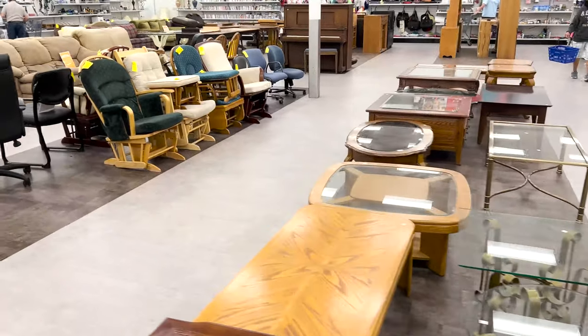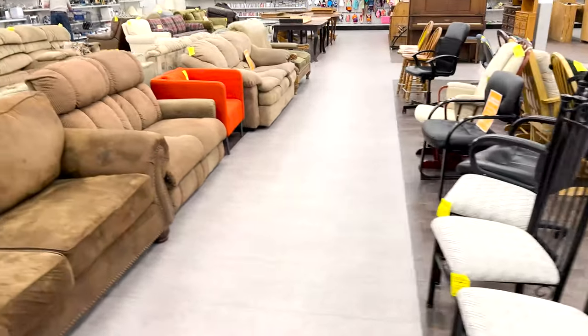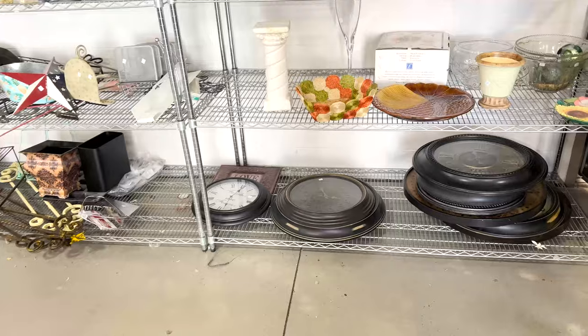We have an entire barn full of furniture, so while there are some really great options here we're just going to keep passing and look for home decor today, because that's where we're looking to fill our shop and restock our website.